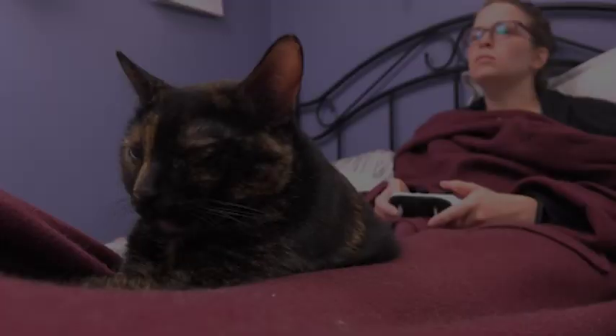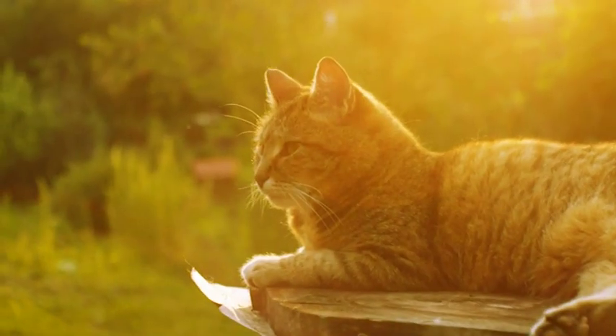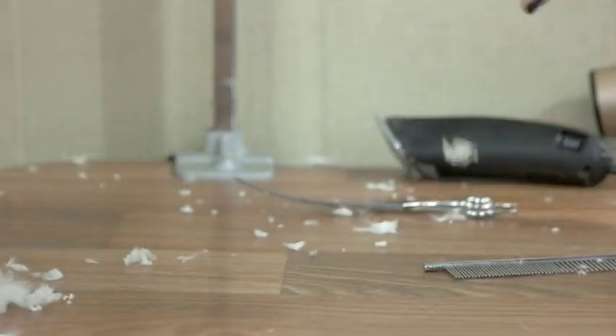As cat owners, we all want our feline friends to feel happy and comfortable at home. However, if your cat is scared of loud noises, it can be challenging to create a calm and relaxing environment. The sound of thunder, fireworks, or even a passing truck can trigger anxiety in some cats, causing them to hide or run away.